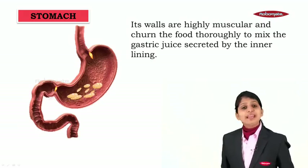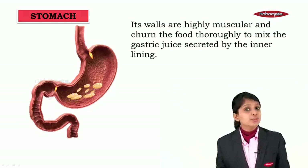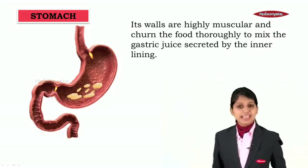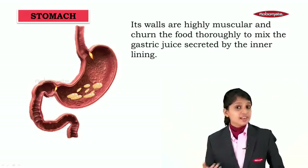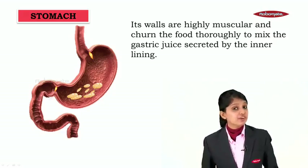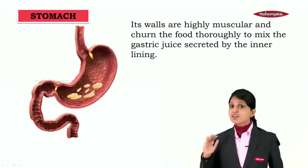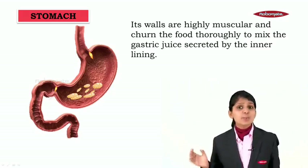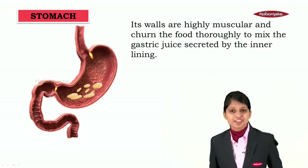The walls of the stomach are highly muscular and they churn the food thoroughly to mix the gastric juices secreted by the inner lining. Since they are secreted in the gastric region, we call them gastric juices.